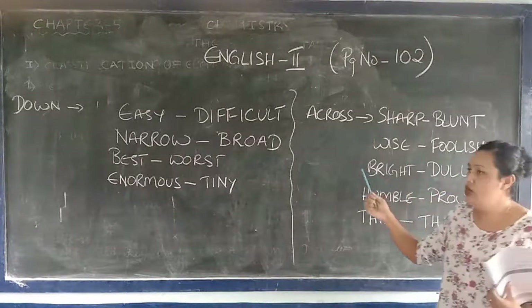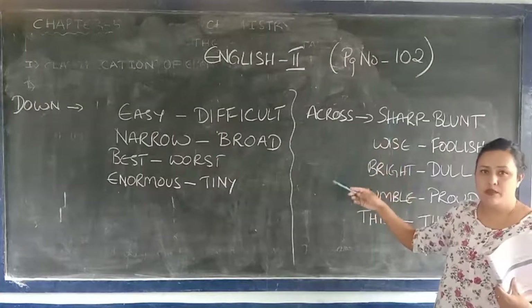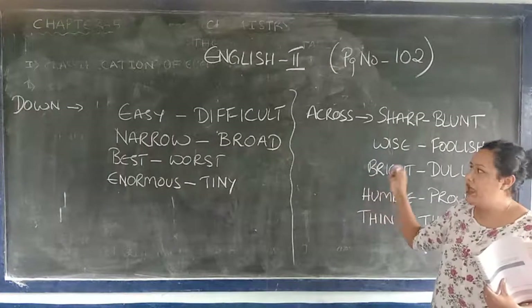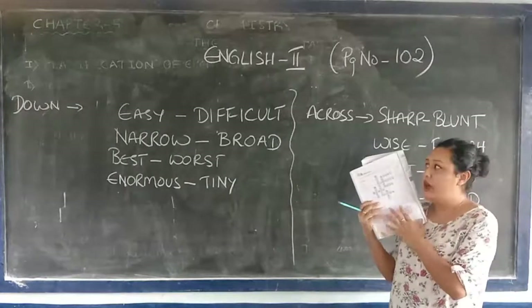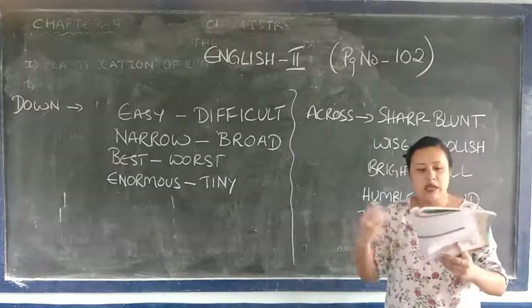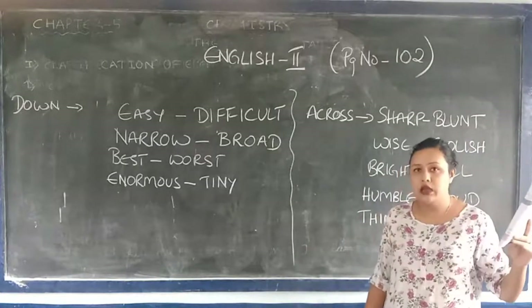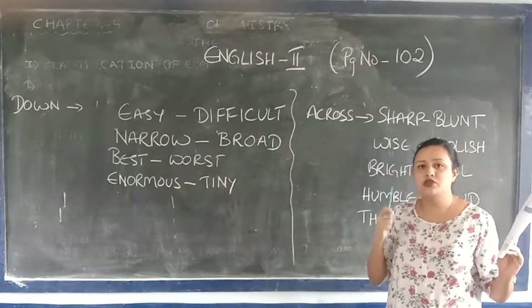I think you all knew this. If you do not know, please go through the opposites — you need to learn them. And you need to solve this crossword. Hope you all can do it, and after doing it please send it to me. Now just before that we have a spell check — for this you have to listen to me, then record the words and send them to me.